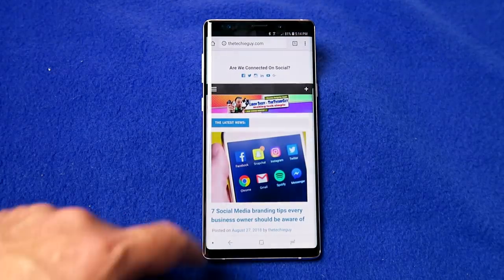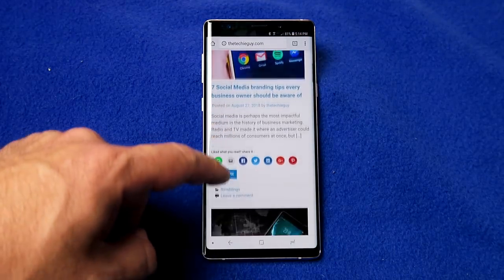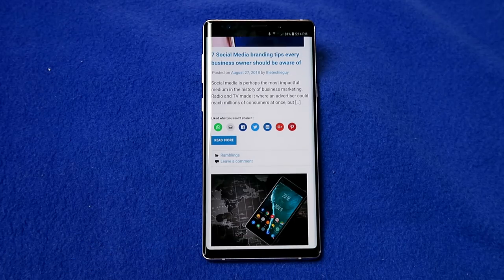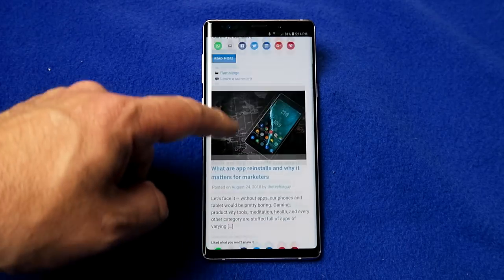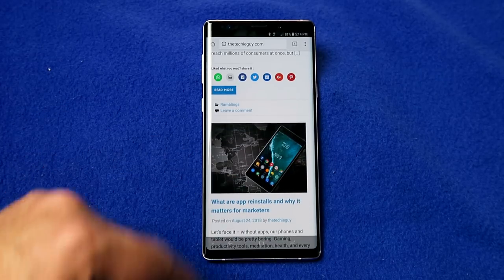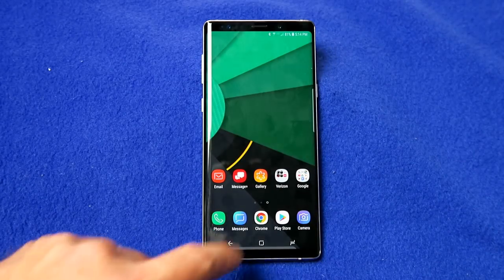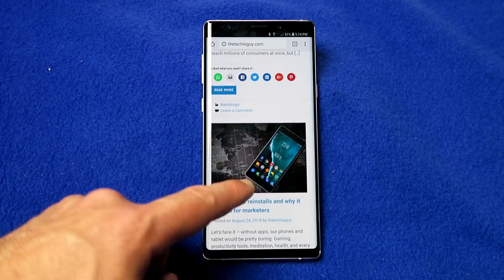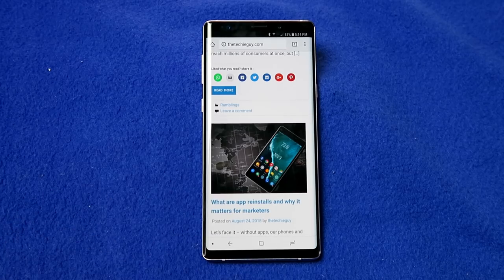The Note 9 has very large screen real estate, but you can squeeze even more. Within Chrome, double tap on the bottom dot and the navigation bar disappears. You can swipe up to bring it back temporarily — for example to go to the home screen. Or if you want to bring it back permanently, swipe up again and then double tap on the dot on the left side to keep it there.